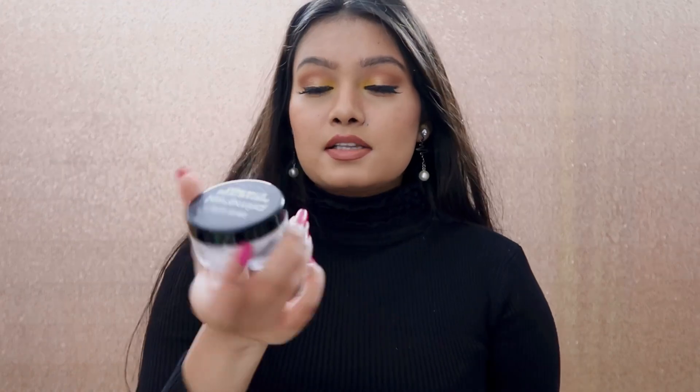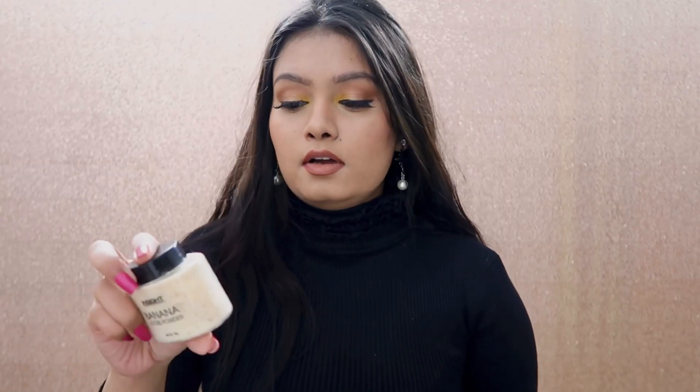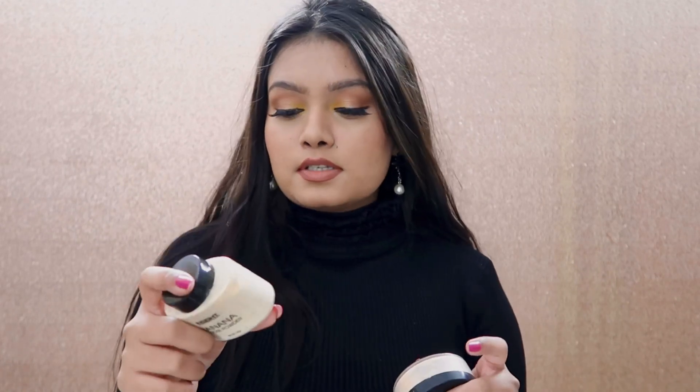For loose powder, we have a few options. The Suz Beauty one is in white — I wouldn't suggest that because it makes you look very white. The Blue Heaven one is very thick, so go with the Insight banana loose powder. This is really good and it's under 100 rupees. Even today I used my Insight powder and my skin looks flawless — it has some magic. You should definitely try this; it's very cheap and really good.